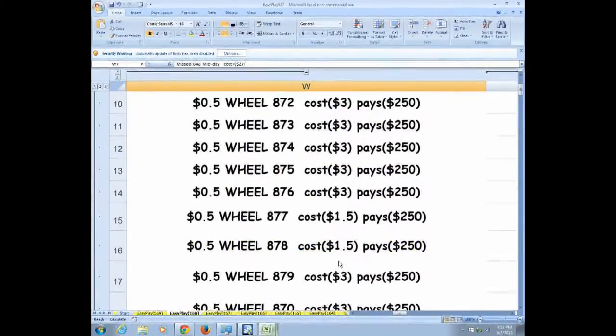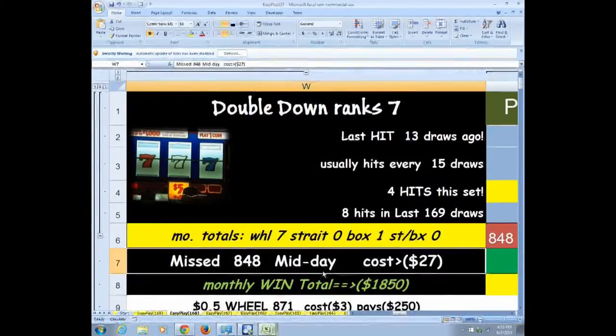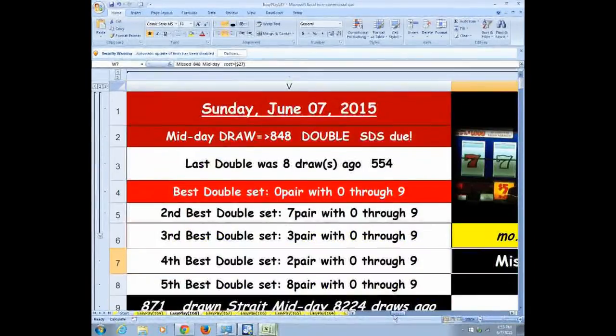This particular player didn't have it in his set — they don't always follow the recommendations when a double is called.